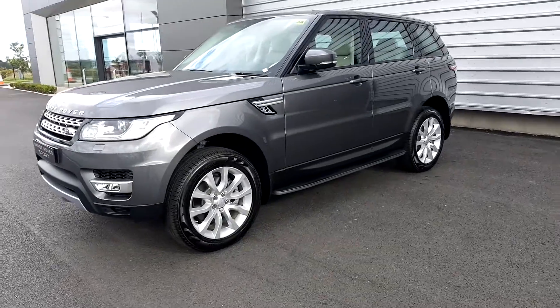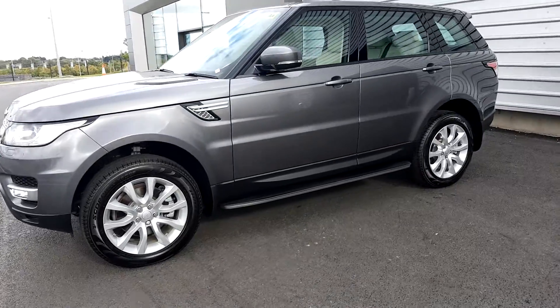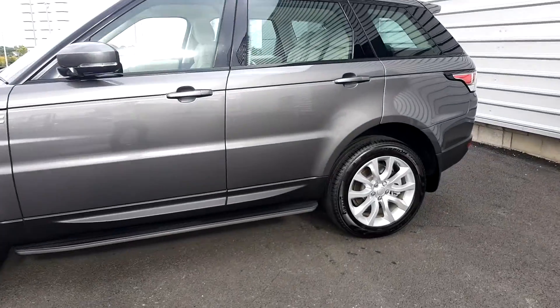Hello, welcome to Joe Duffy Jaguar Land Rover. For you today we have a brand new Range Rover Sport TDV6 HSE with an automatic transmission.